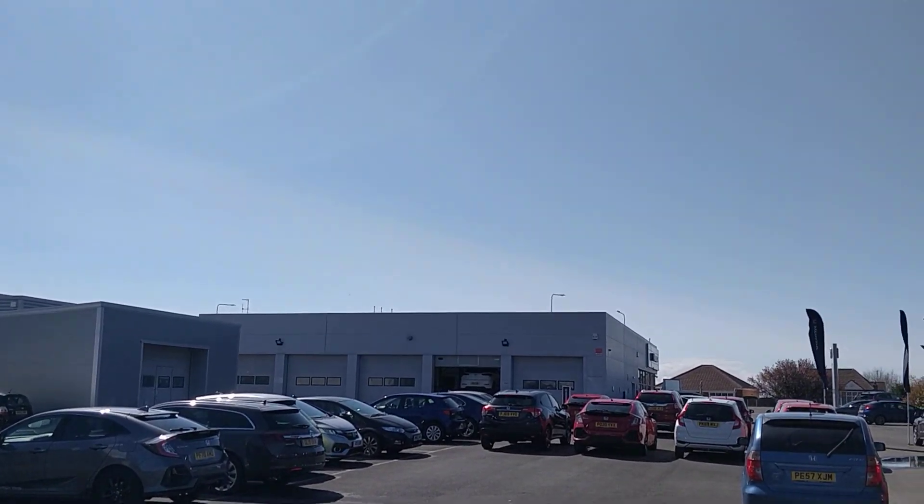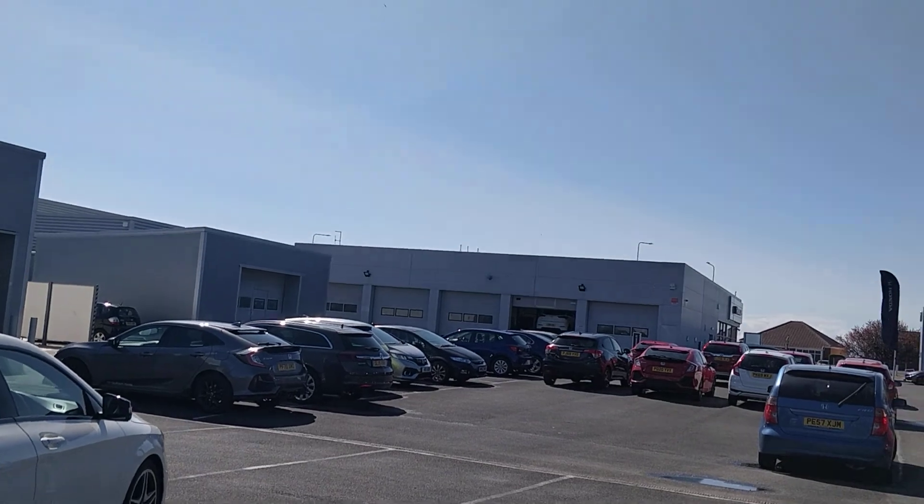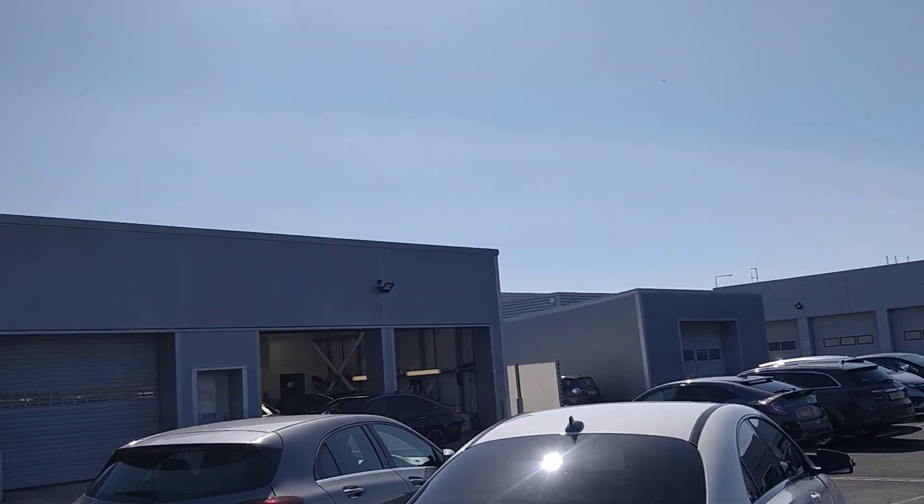They also do our servicing, MOTs, safety checks, pre-delivery inspections, any mechanical preparation, etc.